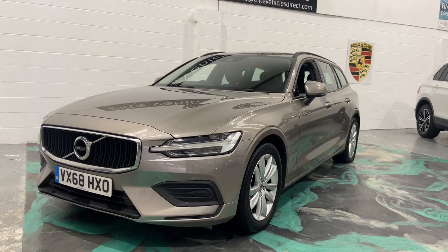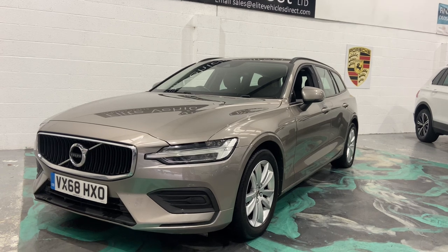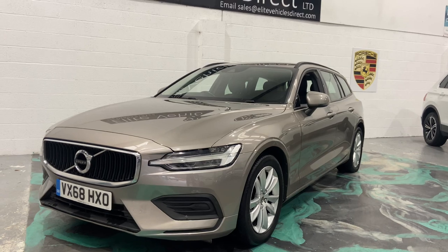Hi, welcome to Elite Vehicles Direct Ltd. My name is Carl, the owner of Elite Vehicles Direct. Just showing around a new arrival, which is this stunning 68-plate Volvo V60 Momentum 2-litre diesel manual.